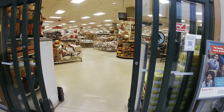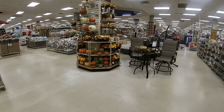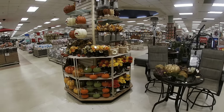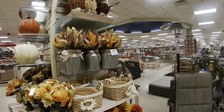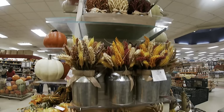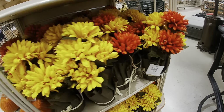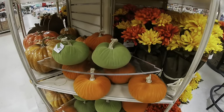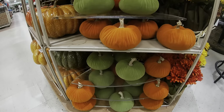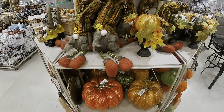On our way inside — I can see the fall. Before we get in, let's start off over here. They have these for $12.99, and those at the top are $7.99. These pumpkins are $6.99, and $16.99 for the bigger pumpkins.